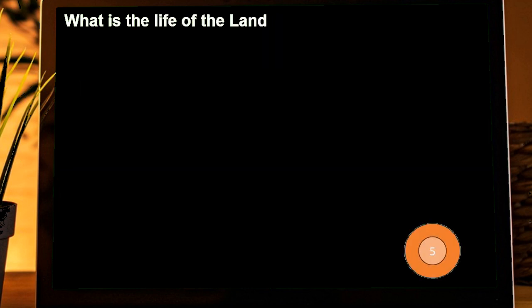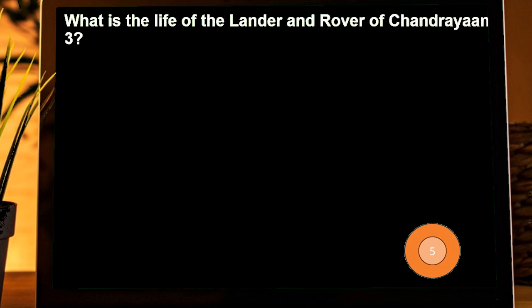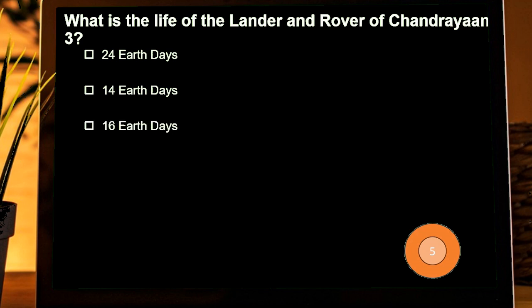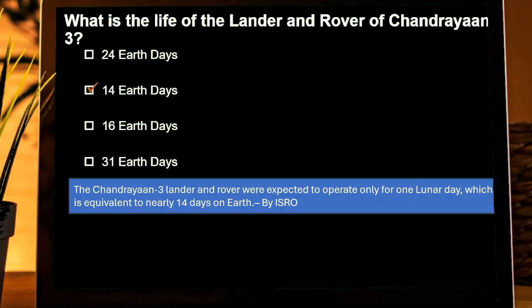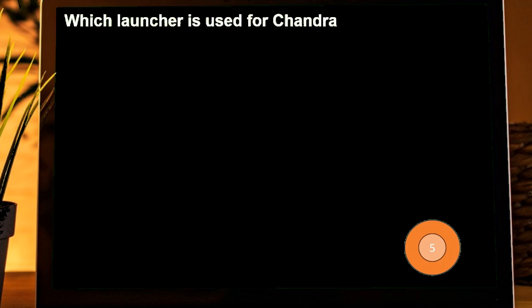What is the operational life of the lander and rover of Chandrayaan-3? Options are: 24 Earth days, 14 Earth days, 16 Earth days, 31 Earth days. Correct answer is 14 Earth days. According to ISRO, the Chandrayaan-3 lander and rover were expected to operate for one lunar day, which is equivalent to nearly 14 days on Earth.